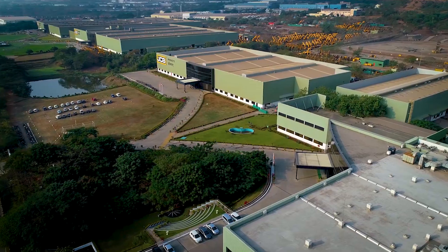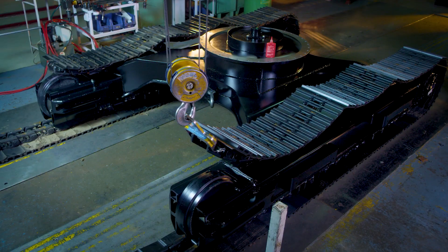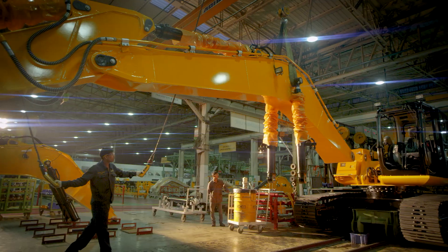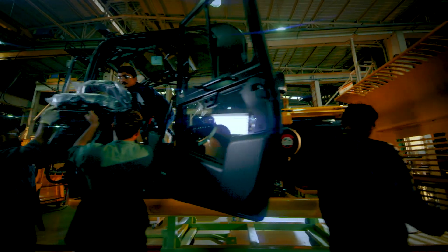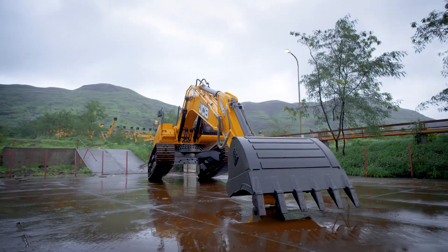But at JCB, we've put in relentless efforts to ensure that we create intelligent solutions that harness the power of technology and help businesses drive profitability.